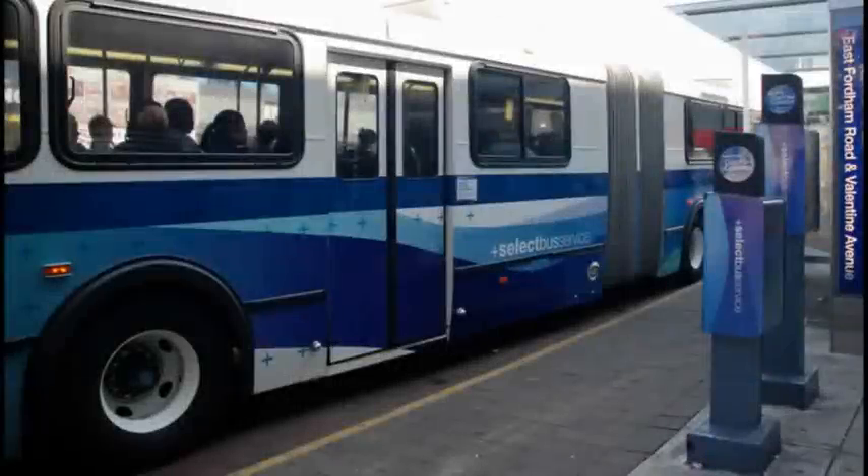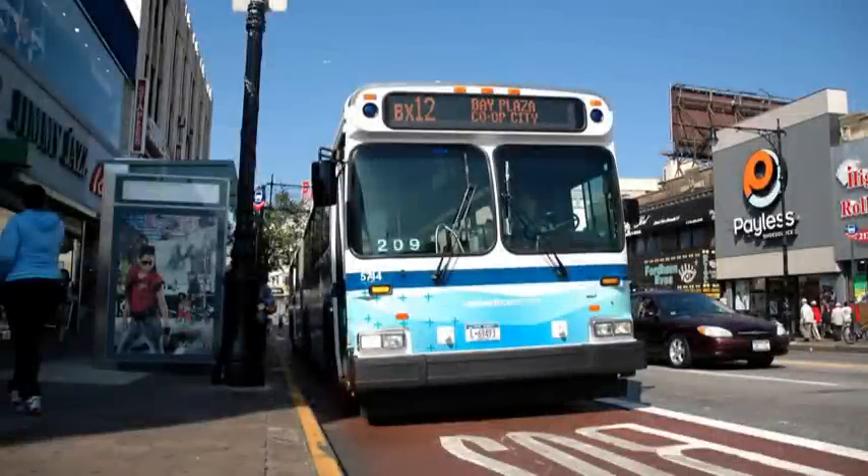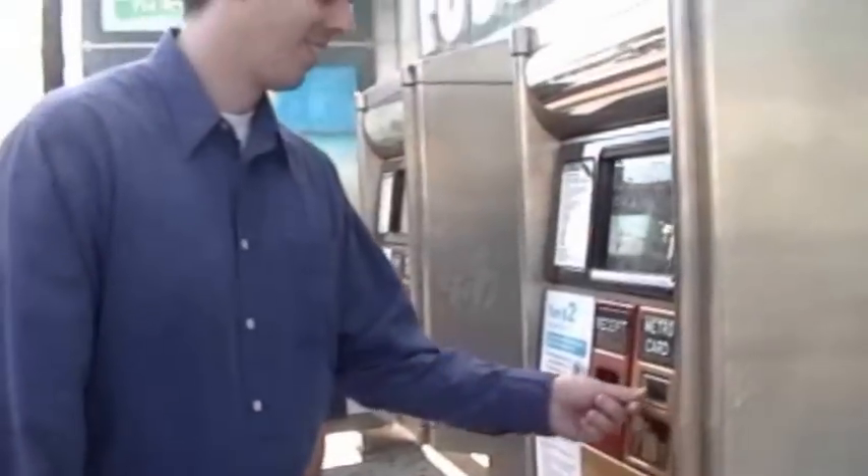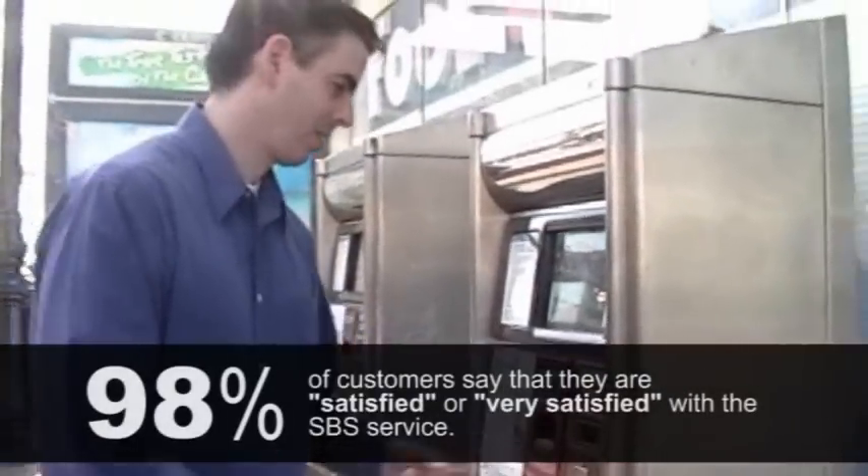Select Bus Service features distinctly branded buses and stations, a signal to riders that something special is happening on these routes. It seems to have more room on the buses. It's clean, they're attractive. You don't have to stand too long. You come and you get your receipt, and as the bus comes you enter.